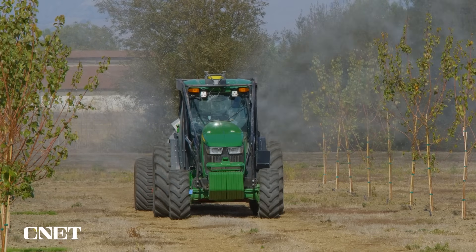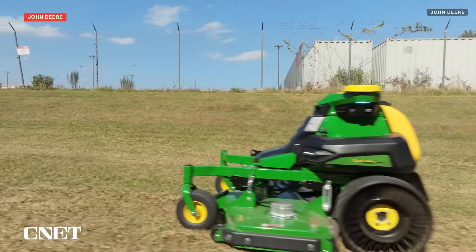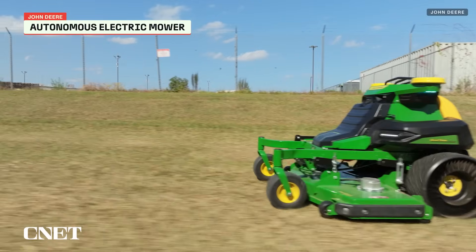Theoretically, data gathered from a farm in Iowa could be used to train models that end up mowing a college lawn thousands of miles away — for example, taking the human interactions that the lawn mower might have and using that data to help make the human interactions that a tractor might have in an agricultural field better.